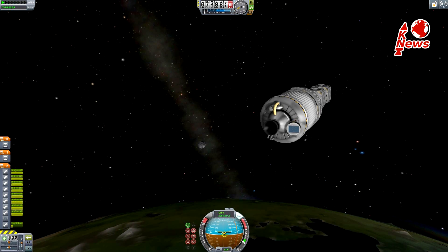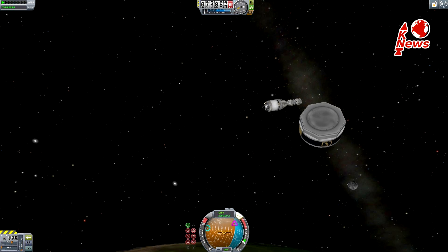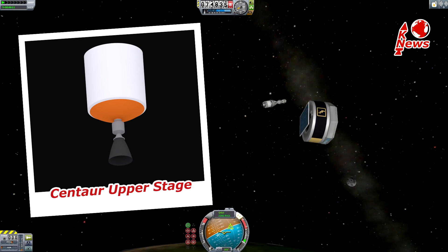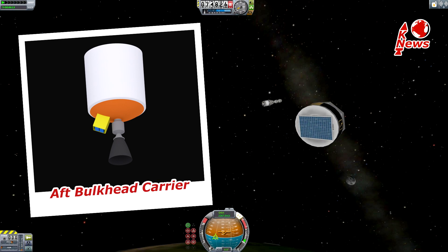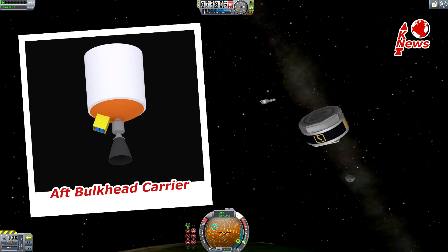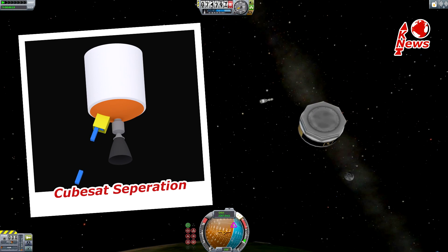What caught my eye is their position during launch. They're not only below the fairing but mounted next to the upper stage engine on the so-called aft bulkhead carrier. The mount can carry up to 85 kg, and the cubesat separation could look like this.